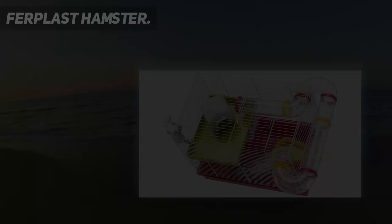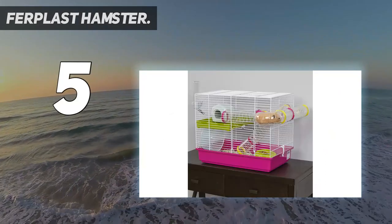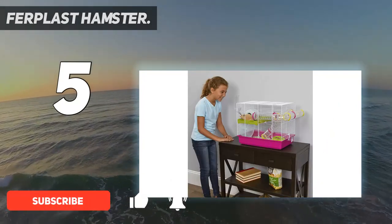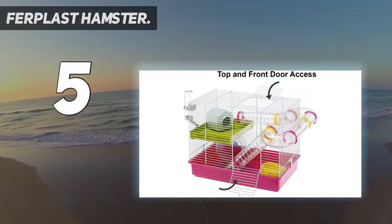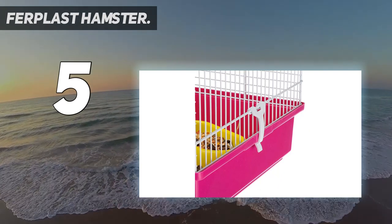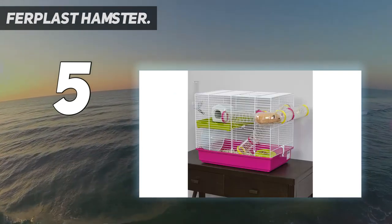Starting at number 5: the Forplast Laura Hamster Cage. Provide your hamster with a fun, colorful and happy environment with the Laura Hamster Cage by Forplast. Designed specifically for hamsters, this modular cage can be attached to other rodent habitats through special connection caps. Each Laura Hamster Cage measures 18.11" L x 11.61" W x 14.25" deep. The cage features a white wire mesh structure on top and a 3.25" plastic base, which is great for creating a spacious area perfect for playing and relaxing.